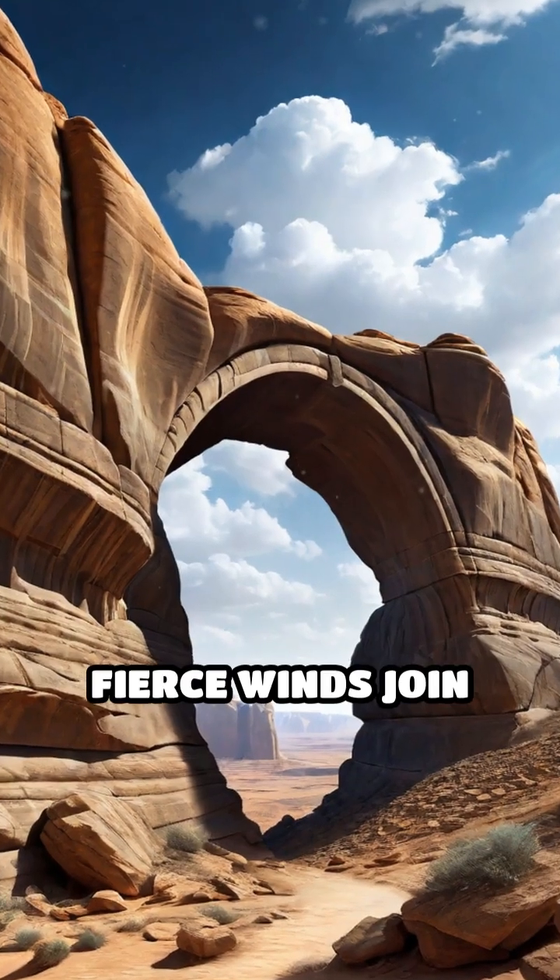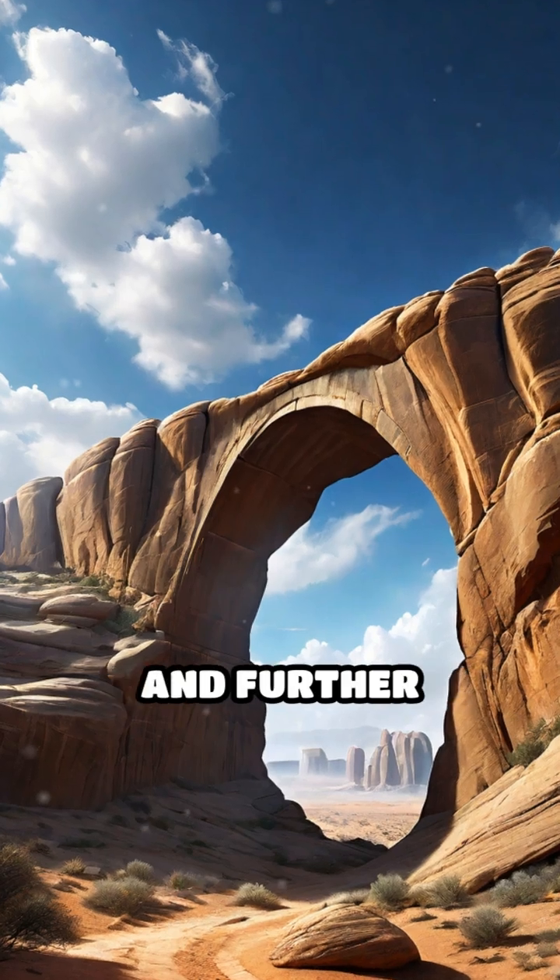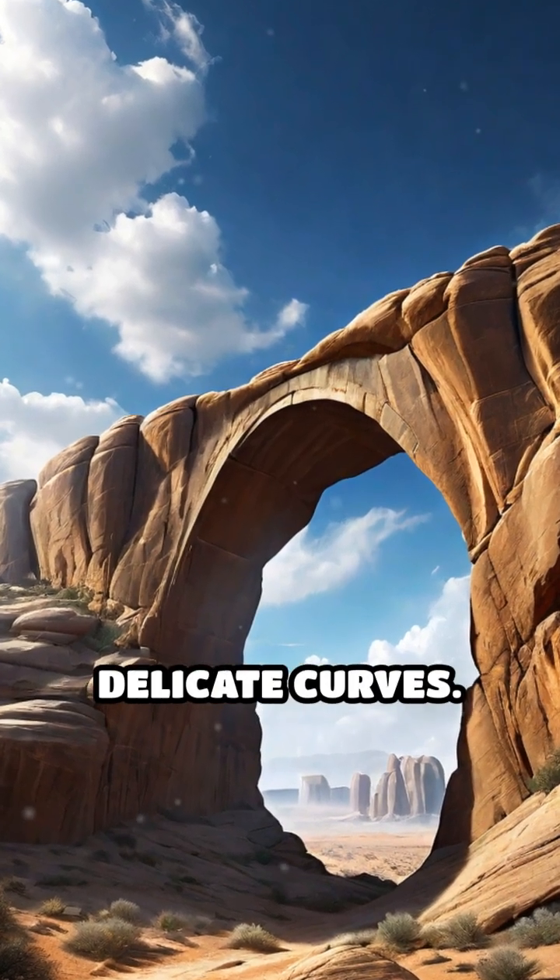Sometimes, fierce winds join the process, blasting away loose particles and further shaping the arch's delicate curves.